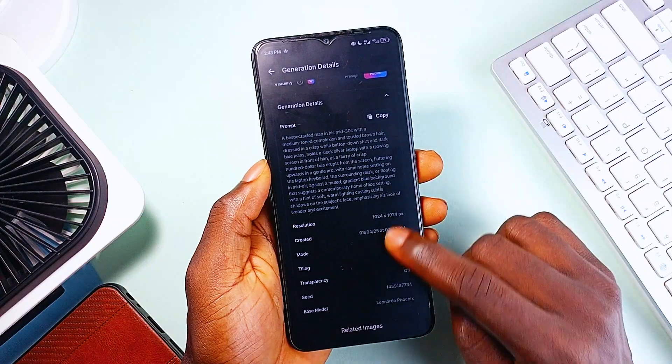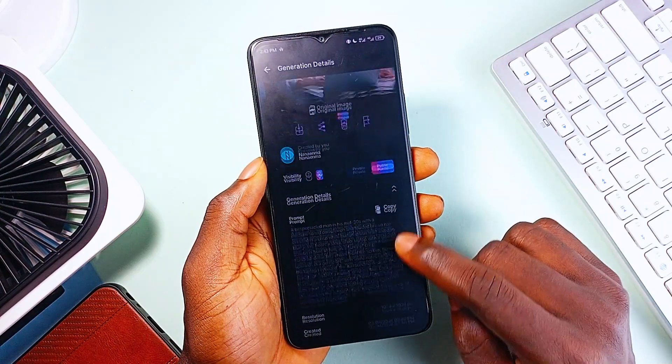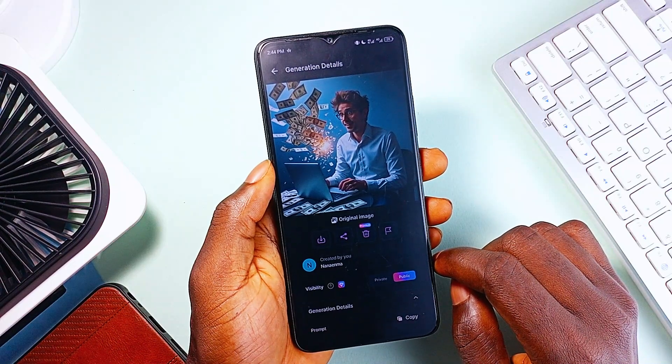Whether you are going in for hyper-realistic landscapes or stylized concept art, Leonardo AI lets you rapidly iterate ideas while keeping a consistent aesthetic. It takes 20 tokens to generate per prompt, and you get 150 free tokens daily.